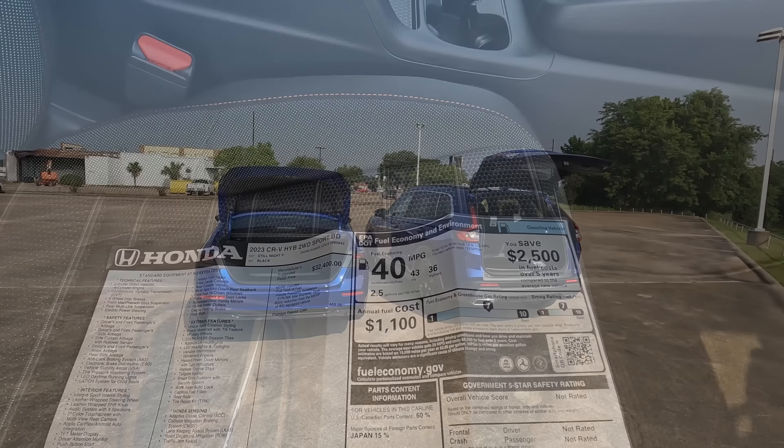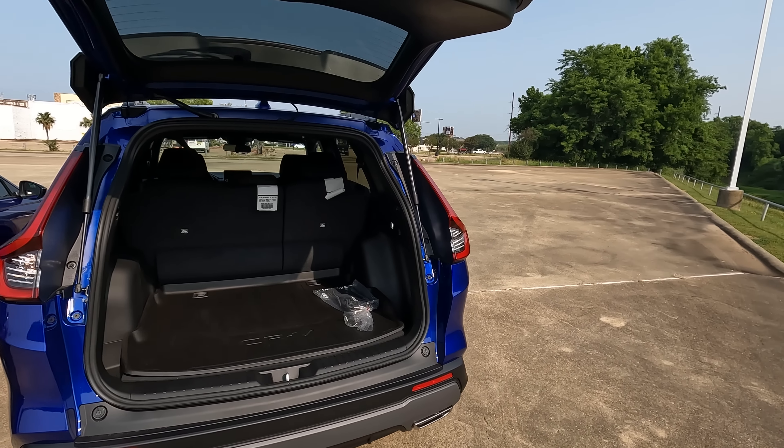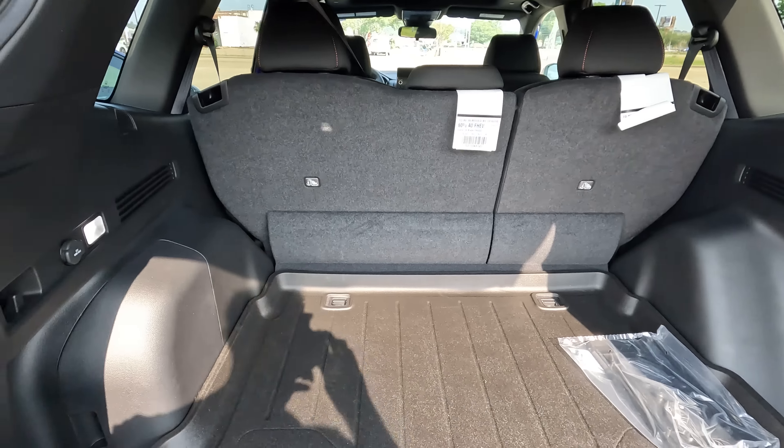Here is an area where things are different and perhaps not in the way you'd expect. Obviously the Accord has lower cargo capacity, but interestingly, whether you go with the hybrid or non-hybrid Accord trim levels, the cargo capacity remains the same at 16.7 cubic feet. With the CR-V, those numbers range between 36.6 and 39.3 cubic feet, up to 76.5 cubic feet with seats folded. The difference between 36.6 and 39.3 is that with the CR-V hybrid you can't move the floor, but with the non-hybrid versions you can change the floor positioning to increase available cargo height.